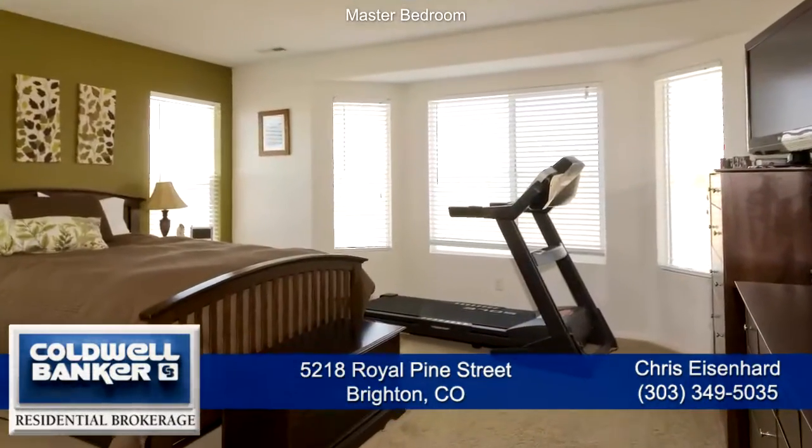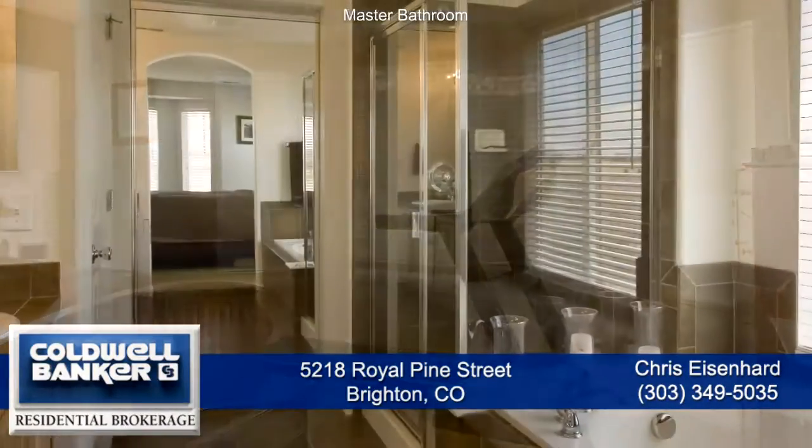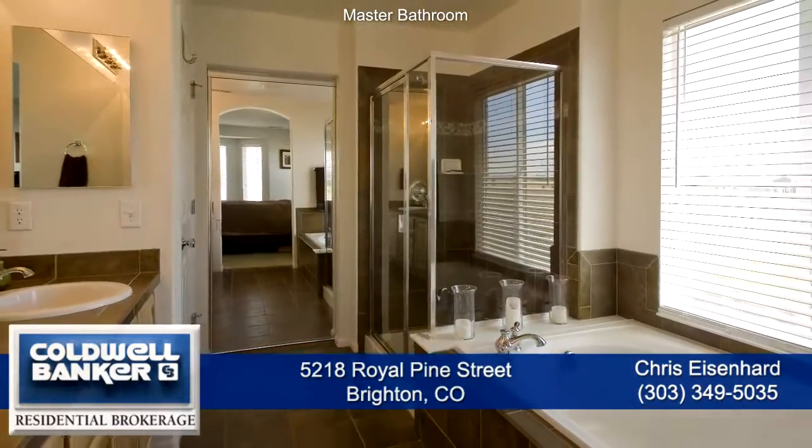The master bedroom is quite large with a bay window that overlooks the open space out the back. The master bath has a large soaking tub, glass-enclosed shower with bench, and walk-in closet.